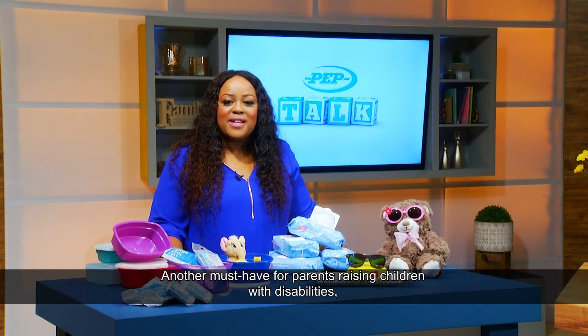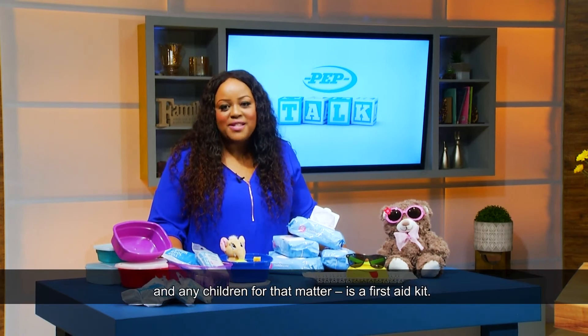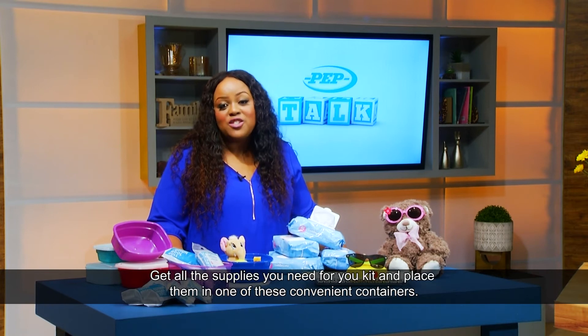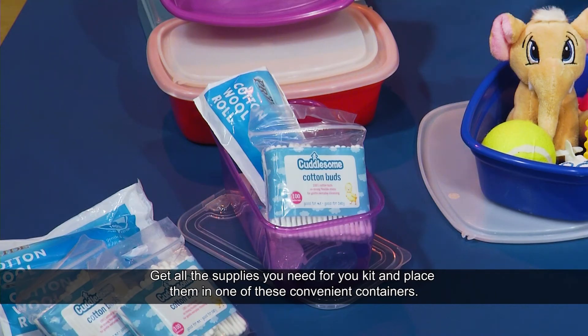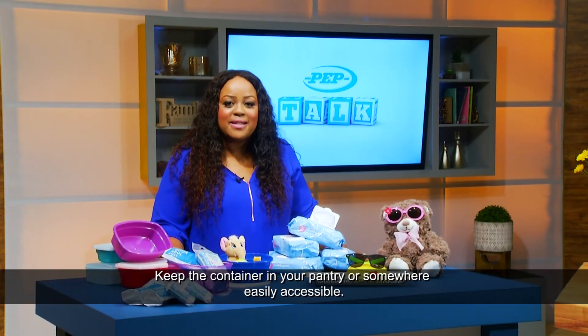Another must-have for parents raising children with disabilities — and any children for that matter — is a first aid kit. Get all the supplies you need for your kit and place them in one of these convenient containers. Keep the container in your pantry or somewhere easily accessible.